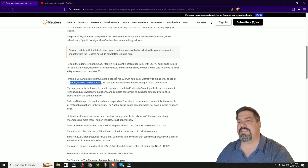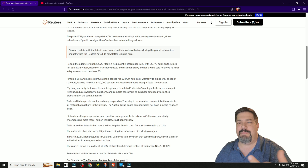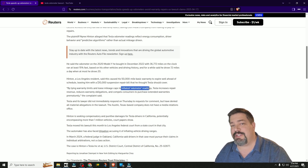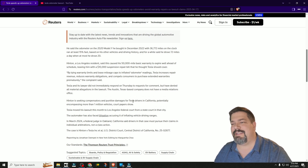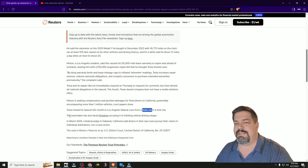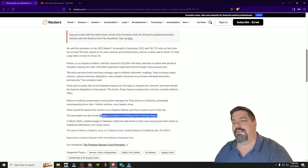The plaintiff alleges this caused his 50,000-mile basic warranty to expire well ahead of schedule, leaving him with a $10,000 suspension repair bill. So you get the gist — by tying warranty limits to inflated odometer readings, he's alleging it reduces Tesla's warranty obligations. He's seeking to get Tesla drivers in California — potentially one-plus million vehicles — in on this. Tesla has moved the lawsuit to a Los Angeles federal court from a state court, so I'm not sure what their plan is there.